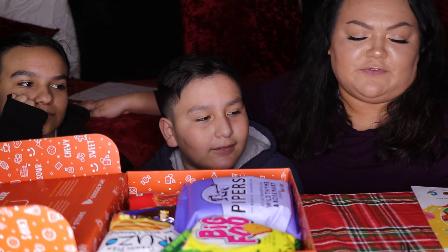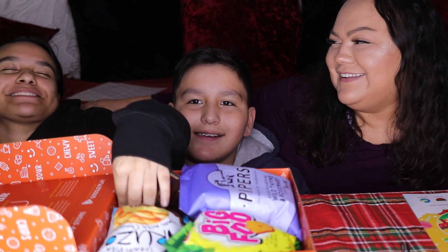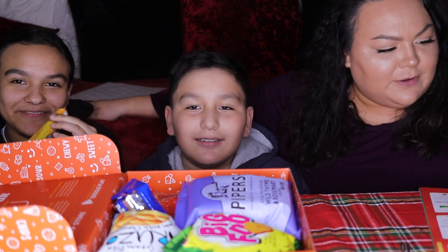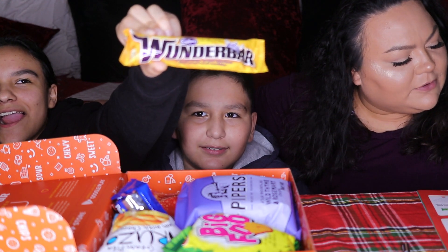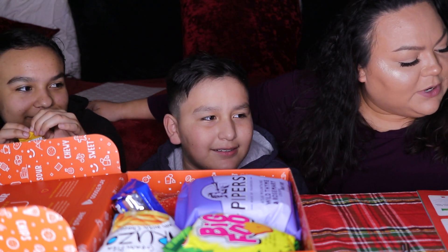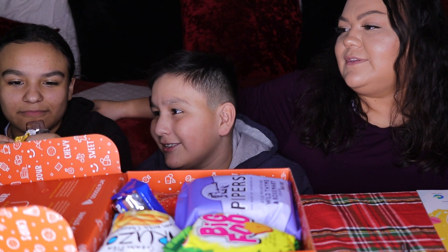How about you pick a snack first, Sophia? I want it to be a surprise. Ooh, that looks good. What is that? A Wonder Bar — a Cadbury Wonder Bar. Rice puff, creamy caramel, crisp rice puffs, pieces of delicious hazelnut, enrobed in decadent Cadbury chocolate. This candy bar is truly Wonder Bar from Canada. Let's try that.